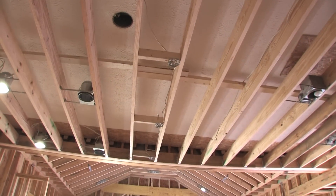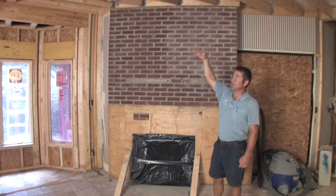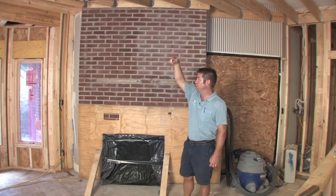We did lower the ceiling down so we could tie into the new beam that we installed. We still have a 9-foot ceiling in this area here and 13 feet out there in the open area.